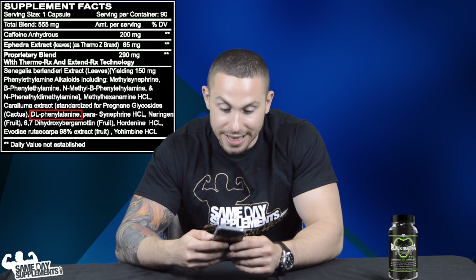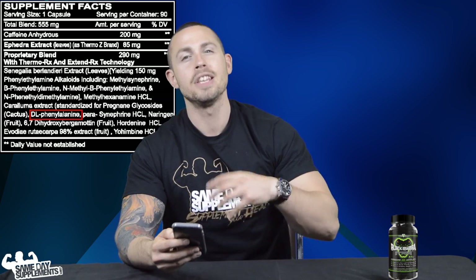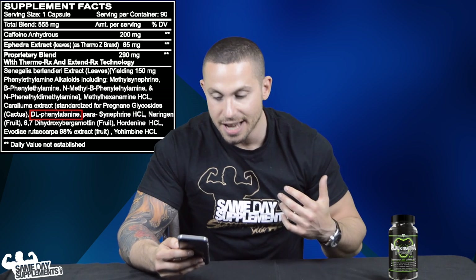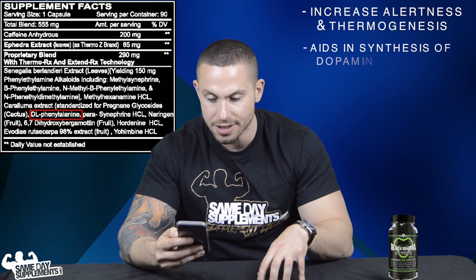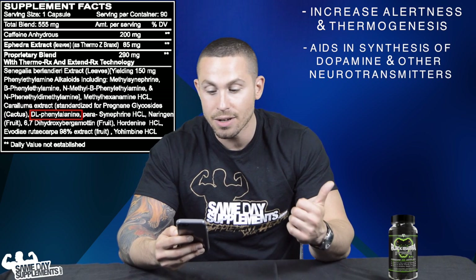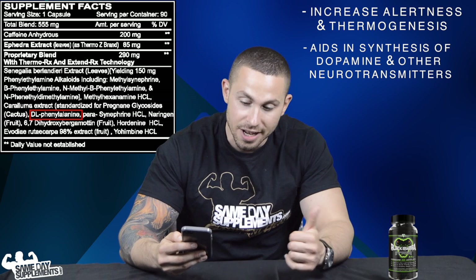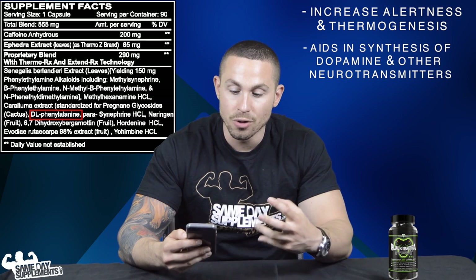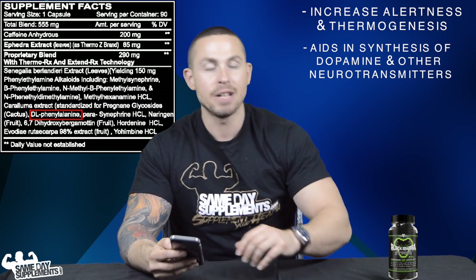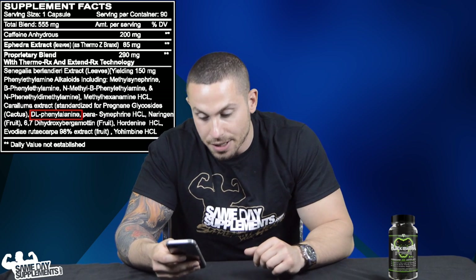DL-phenylalanine is an essential amino acid required for functioning of the central nervous system. It primes the CNS, translating to increased alertness and thermogenesis. The body uses this molecule to synthesize dopamine, epinephrine, norepinephrine, and other neurotransmitters that govern how you interact with your environment — giving it mood and energy enhancement properties.